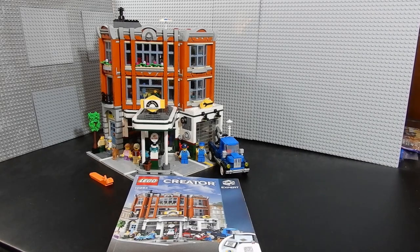Alright, here we have it. This is LEGO Creator Expert set number 10264, the Corner Garage. This is the most recent, as of this recording, of the Creator Expert modular buildings. This set includes a service station, a veterinarian's office, and an apartment. Let's go ahead and take a look at each component one by one, starting with these minifigures.